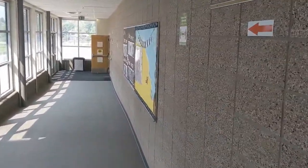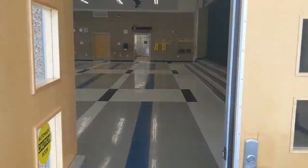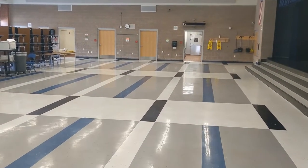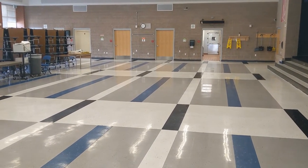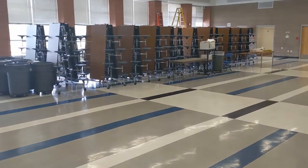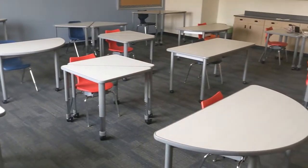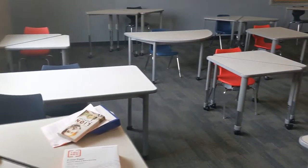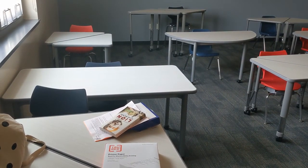You can walk down this hallway only going down — you will not be allowed to walk up this hallway because everything is one way. When you get into the cafeteria, make sure you're still following all the one-way rules. There's going to be a one-way path to get through and out of the cafeteria, and remember, always social distancing. All classrooms will have student desks six feet apart, no sharing of supplies or surfaces, and every surface will be disinfected between every class.